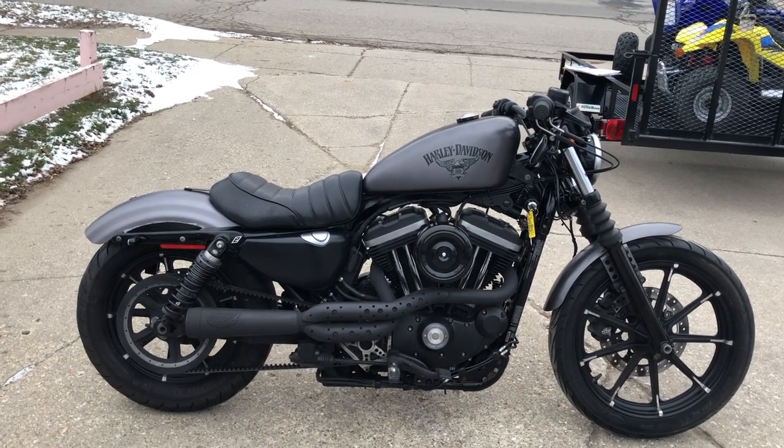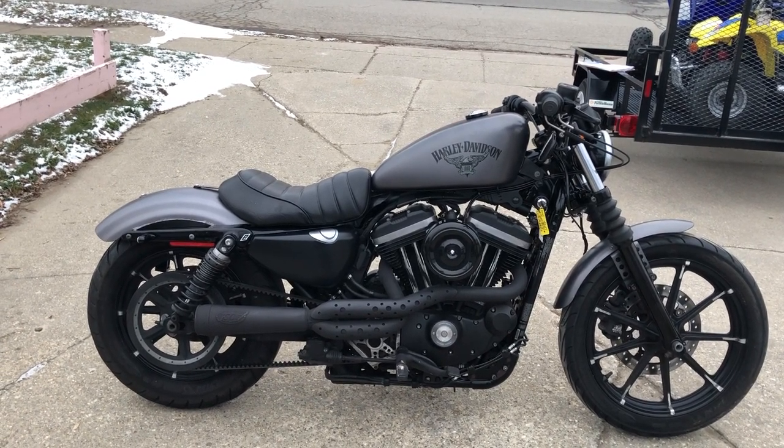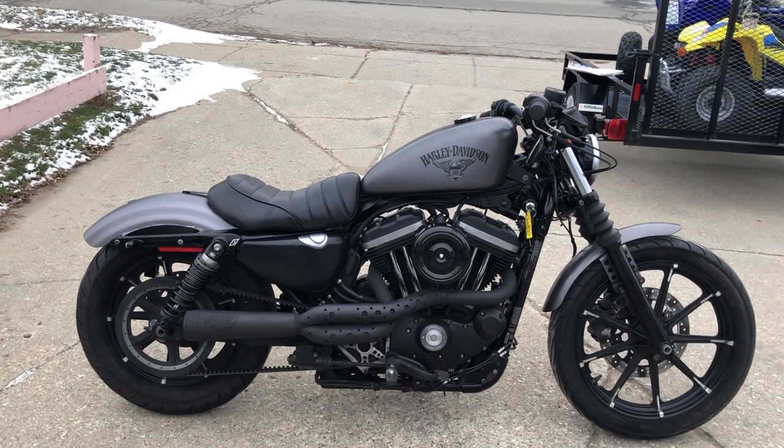Of course we accept cash, credit card, electronic transfer. If you want a motorcycle, we'll make it easy for you. Give us a call at 888-RIDE-990.